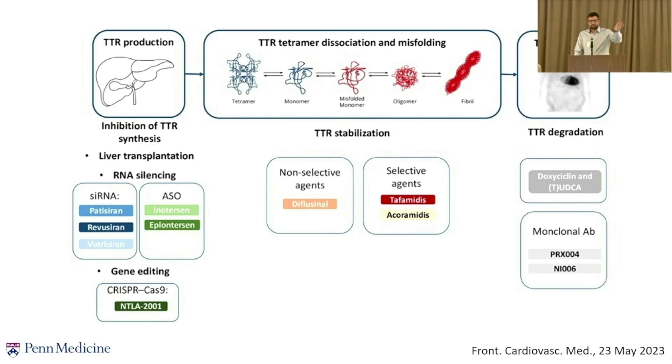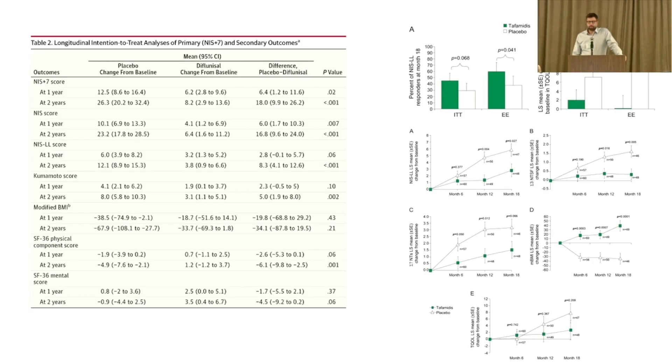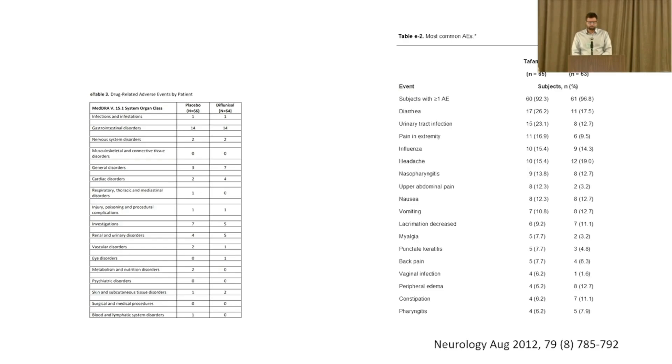We've talked about silencing the liver to stop making TTR protein — a very good strategy that works. Now let's talk about stabilizers. In the United States we have two: diflunisal and tafamidis, and both were studied in peripheral neuropathy in randomized trials. The MNES+7 worsened much more in the placebo group compared to those who took tafamidis, and the same with diflunisal — patients who took diflunisal daily had slower progression of neuropathy. These drugs work on neuropathy and are pretty safe and well-tolerated.